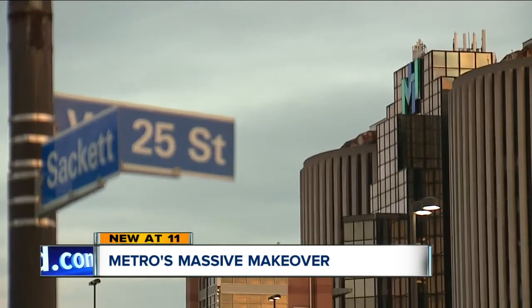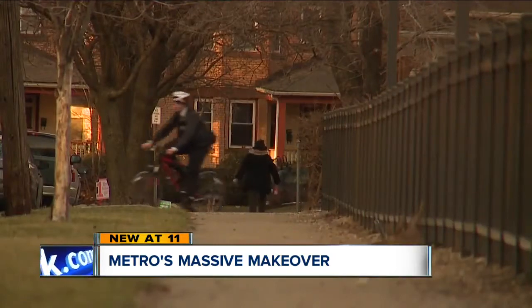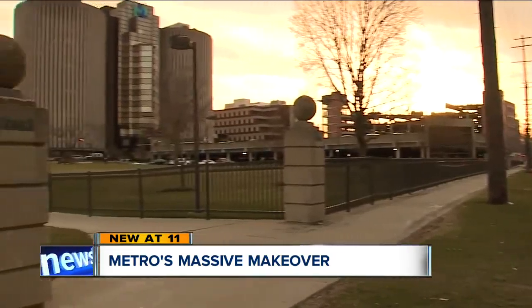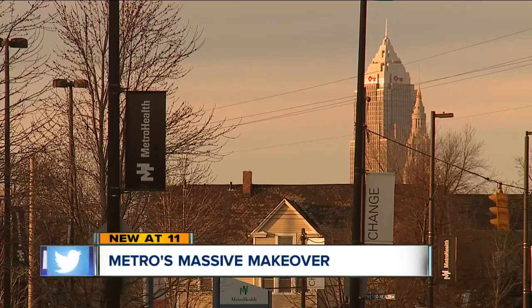Benefits for the West 25th Corridor don't stop there. A rapid transit line, free neighborhood Wi-Fi, and housing for future hospital employees are all in the works. The area will become the first hospital-driven eco-district in the world.